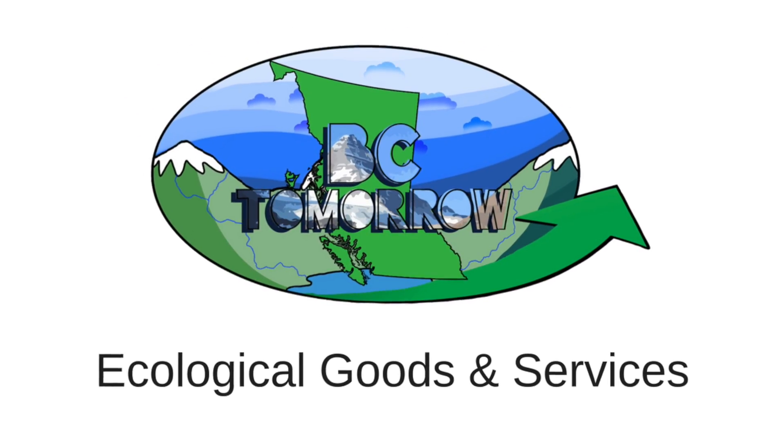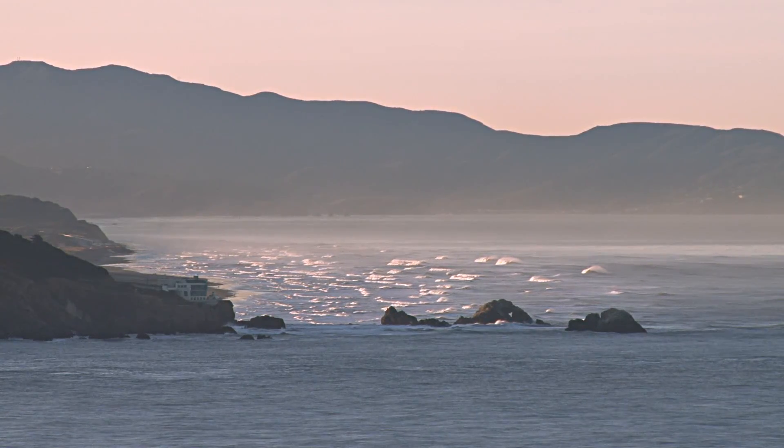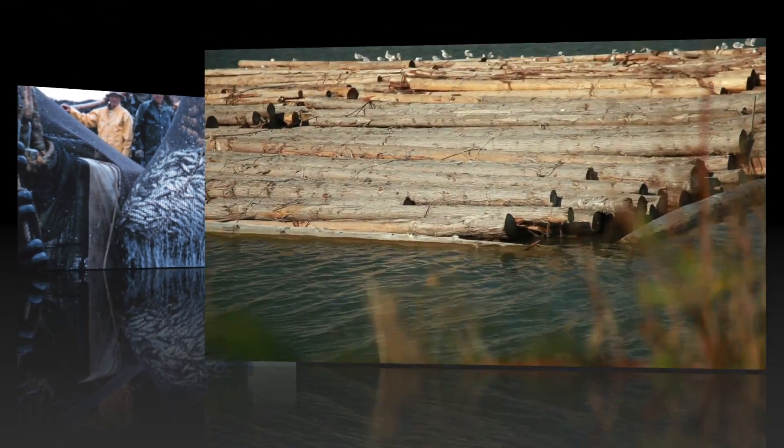Ecological goods and services are the benefits that humans get from ecosystems such as clean water and air. Examples of ecological goods produced from ecosystems are food, fiber, and fresh water.